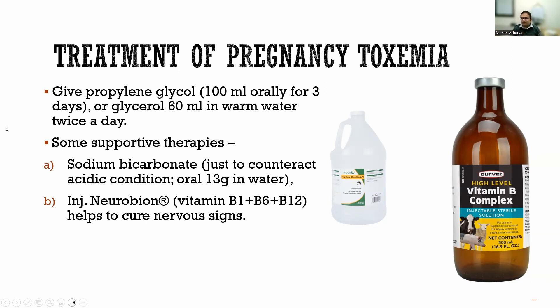A question from the chat: is propylene glycol only a treatment once diagnosed? Yes, that is true — it is not a preventive. Prevention will be covered in the next slide. Sodium bicarbonate is used as a buffer when the body is acidic during pregnancy toxemia.